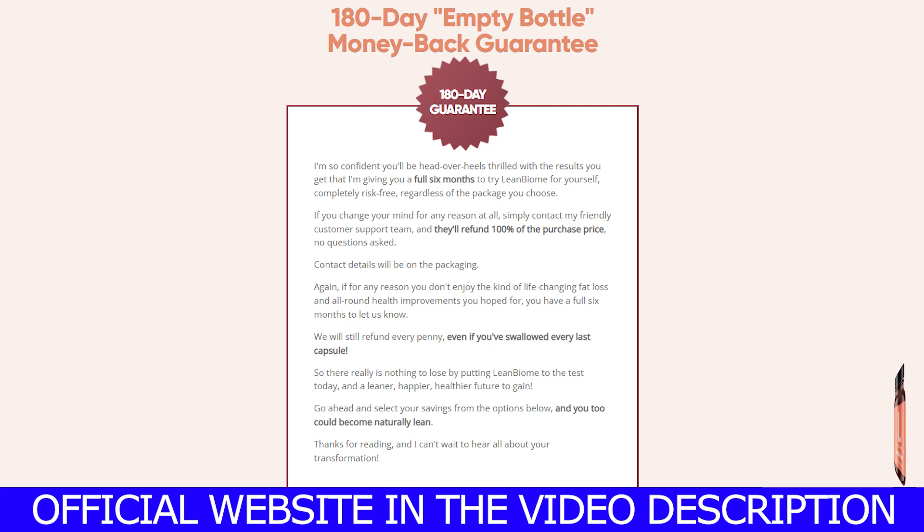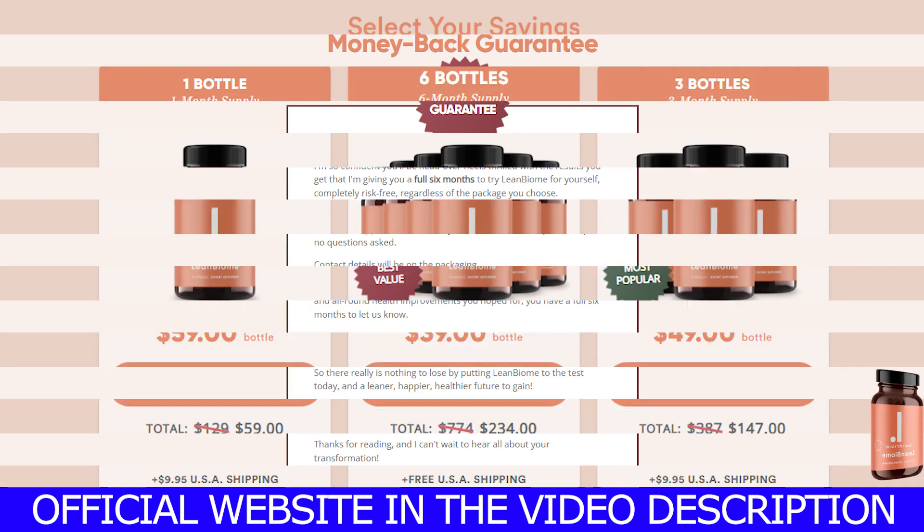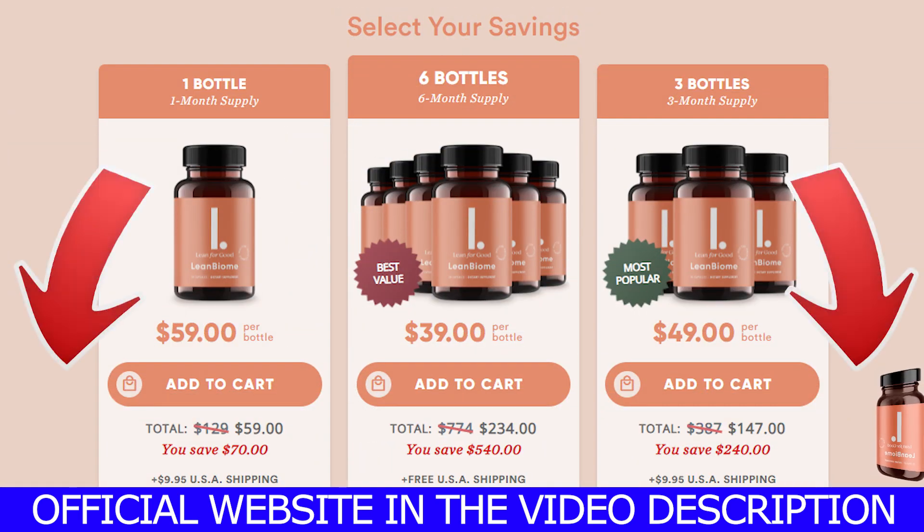There's also something really cool about the LeanBiome: you can actually test it for 180 days. And if for whatever reasons you don't like it, it's not for you, or you couldn't adapt to it, you can ask for your money back and they'll refund you 100% of your money. So you have nothing to lose.